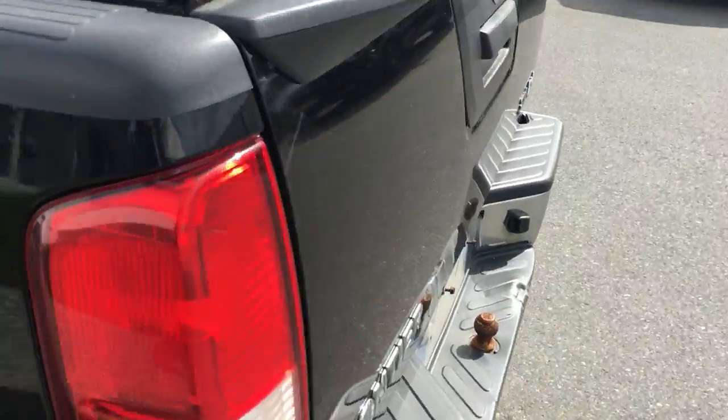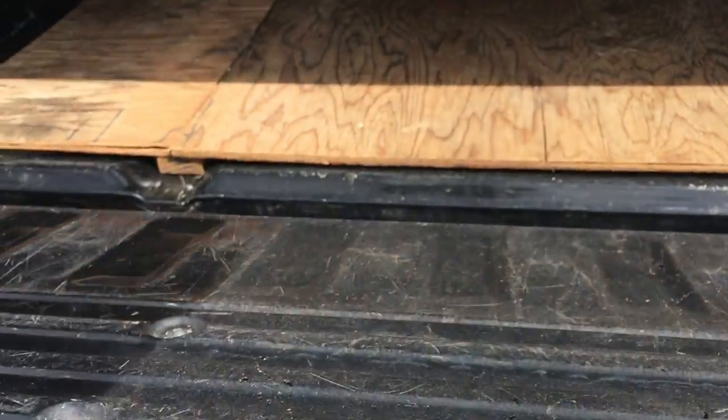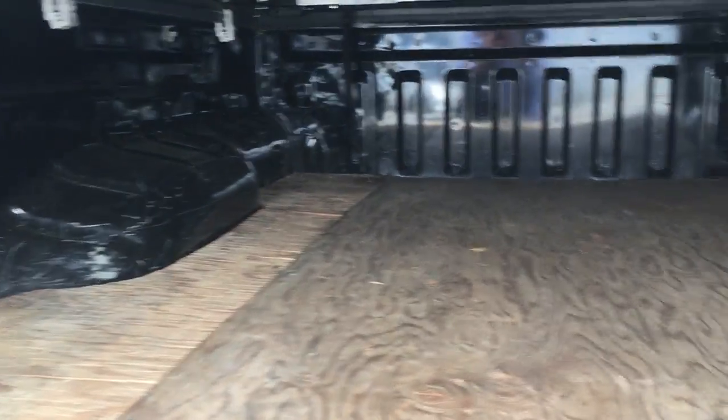Put down the tailgate to show you the back of the box. It's got a locking tailgate. Inside, it's got a tilt cover.